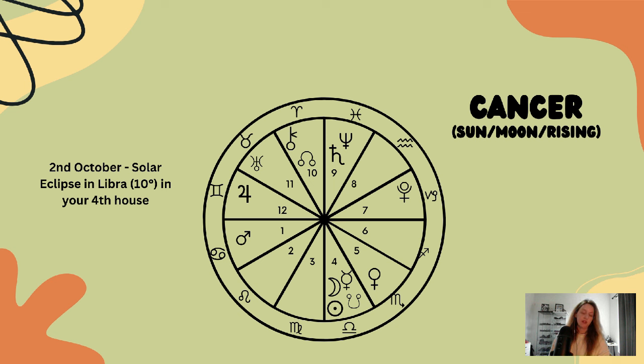With Mars in your first house, you may be feeling extra ambitious, motivated, self-sufficient, and independent during this time period, Cancer. But this is also about a greater push or urge to protect your family, to protect your identity, and to stand up for who you are.